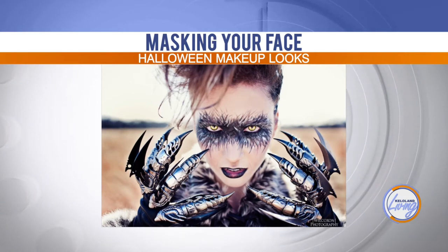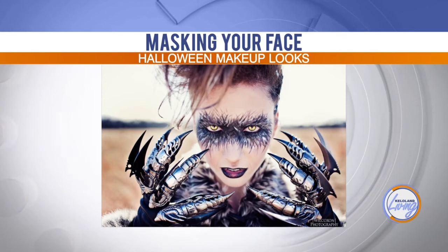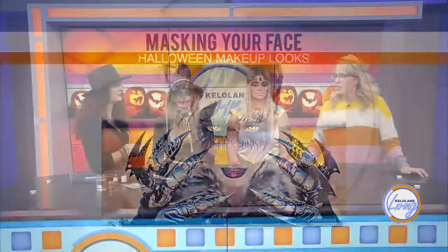If you're also able to dress the rest of your body in kind of a fuzzy material, that really helps complete the look. The claws were found on eBay for like five dollars a piece — really affordable.